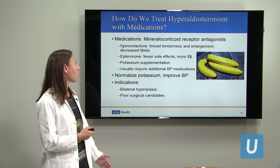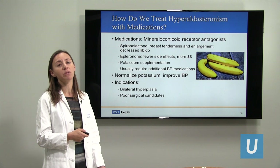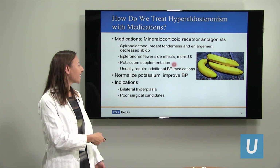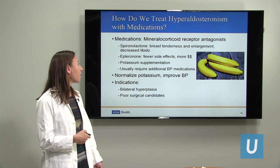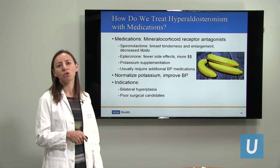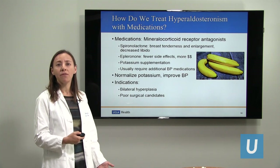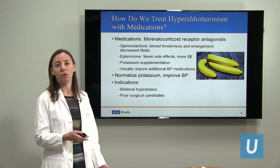These medication options help improve the blood pressure and also help normalize the potassium, though sometimes patients will still require extra potassium supplementation. Usually spironolactone or eplerenone on its own is not enough to control the blood pressure — patients still generally need additional blood pressure medications. So this is not curative. If you're on this medication and don't have surgery, you would need to be on it for the rest of your life.